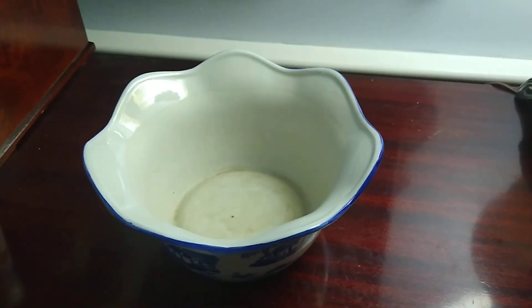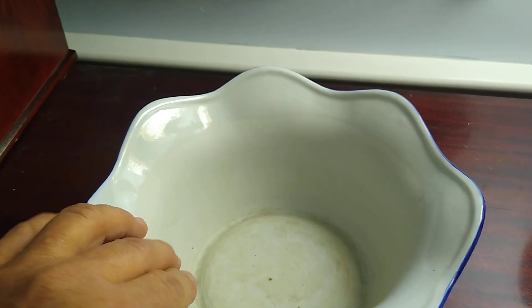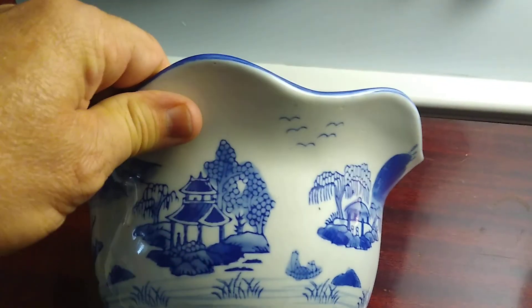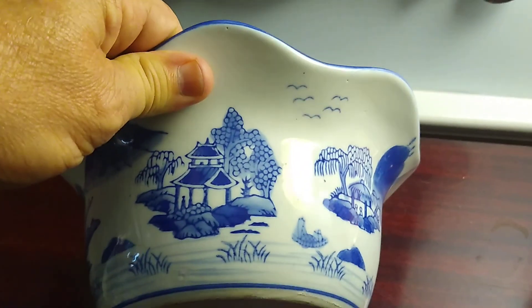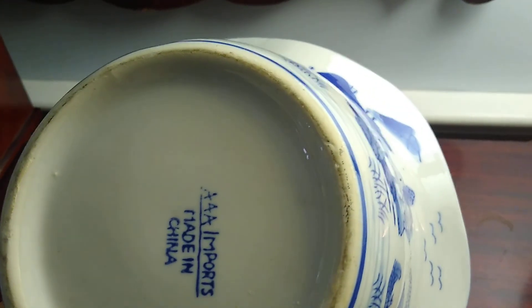Hello everybody. So this is a potting plant — a bonsai tree potting plant. It is imported by the AAA Imports.